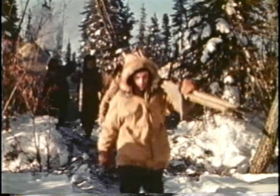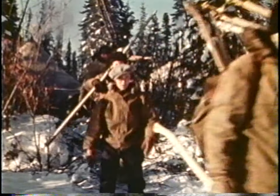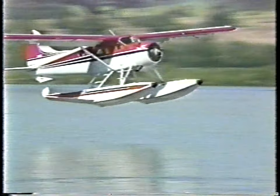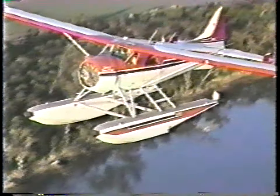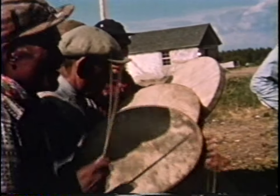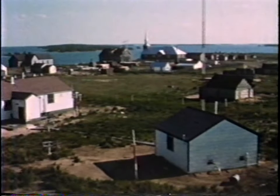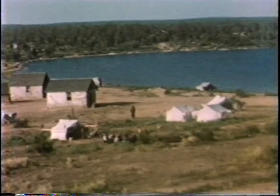Its rugged dependability and exceptional performance made it a favourite with bush pilots and engineers. Its short takeoff and landing capabilities contributed to its vital role in developing transportation into Canada's northland. Dedicated pilots traveled to remote northern destinations with only lakes and rivers for landing. Aircraft such as the Beaver provided an essential link to the outside world.